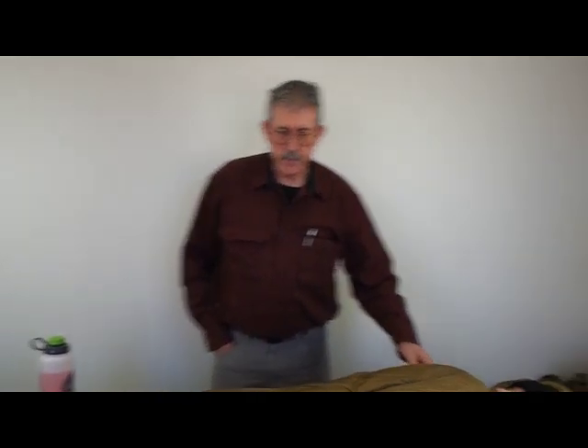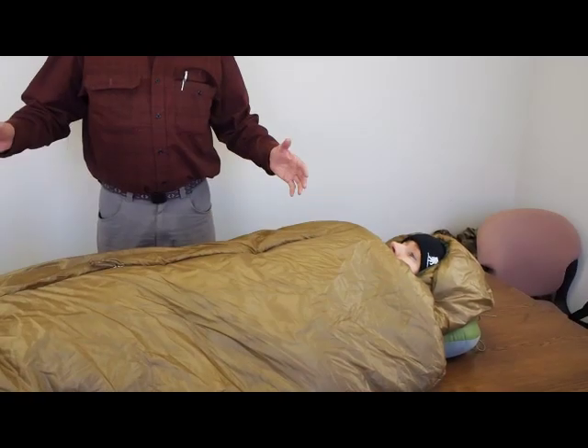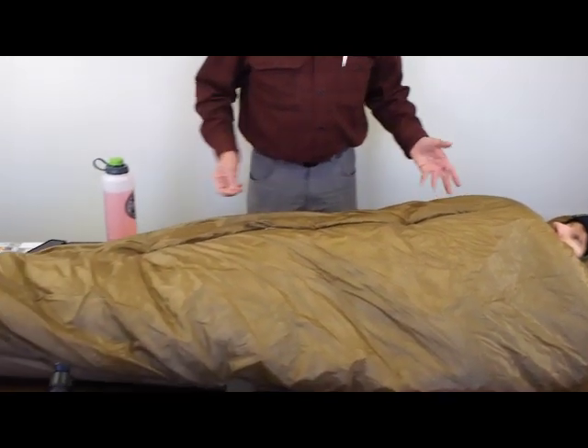Hello everybody, I'm Patrick Smith, owner of Kufuru International. My friend Nathan Coates is helping me demonstrate our new center zip sleeping bag.